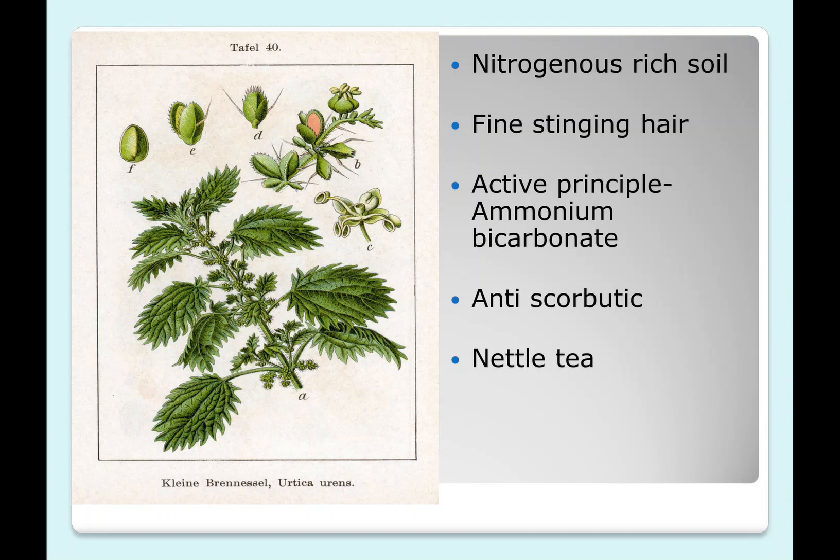But once the nettle fruit or plant is cooked, the ammonium bicarbonate loses its irritant property, and that is why nettle is also used as nettle tea. Because of its richness in vitamin C, it is one of the anti-scorbutic agents.